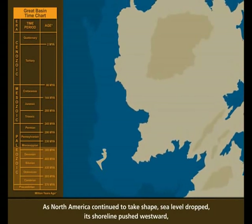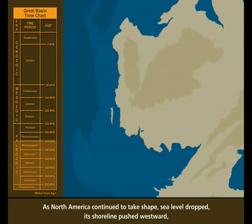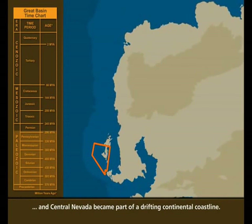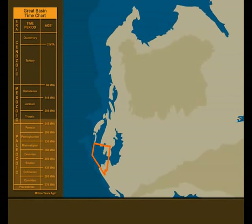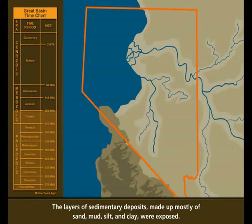As North America continued to take shape, sea level dropped, its shoreline pushed westward, and central Nevada became part of a drifting continental coastline. The layers of sedimentary deposits, made up mostly of sand, mud, silt, and clay, were exposed.